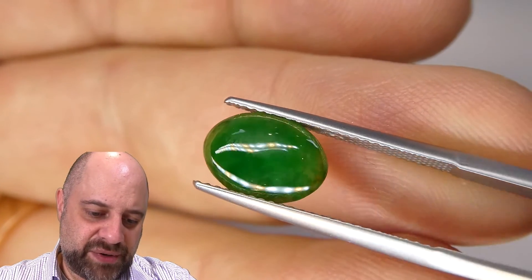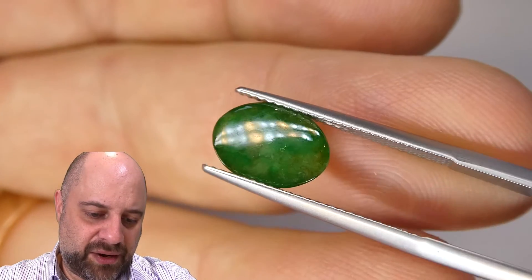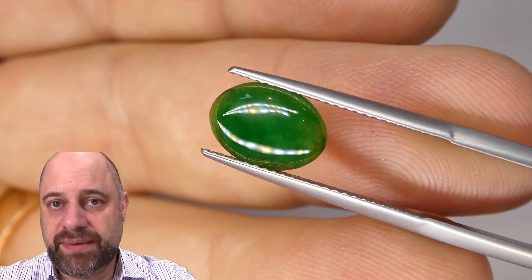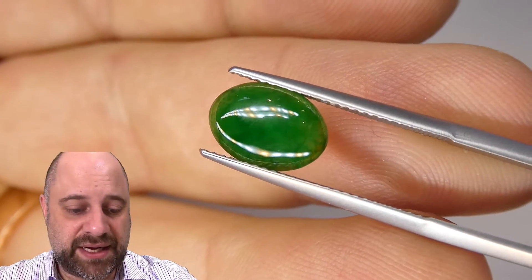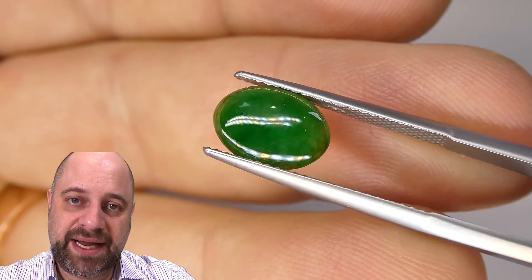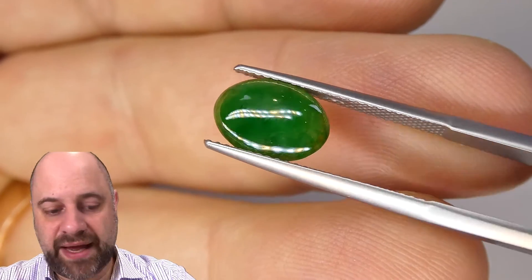Wonderful translucency to it. Now, if you do want a piece of jewelry made with this, I'd love to be the one to make it for you. You can reach out to me at david@skygems.ca and I can get you a quote on that.